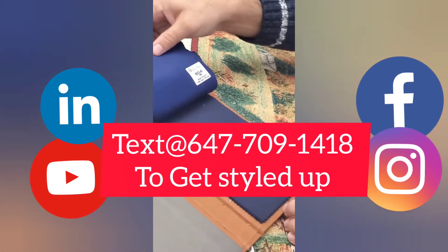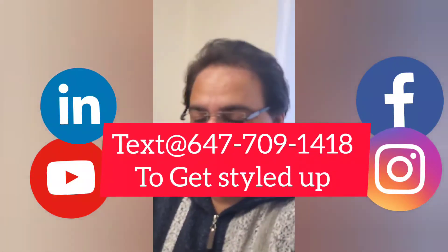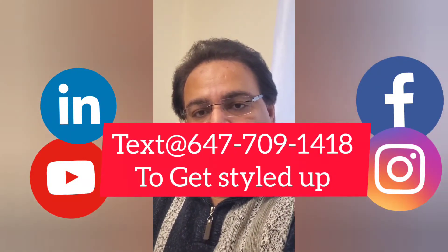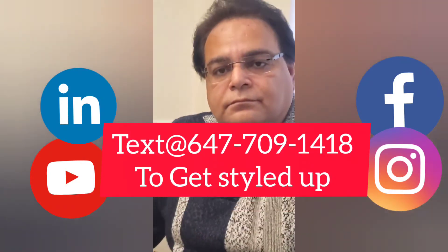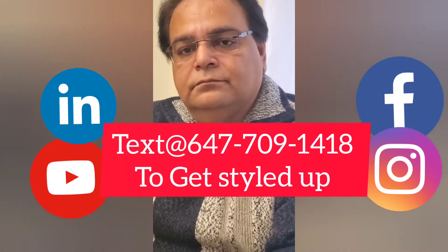If you want to see these in person, just contact us. Casey not only has more than 20,000 fabric choices, but he will also help you get styled up as per the occasion, your body, and your lifestyle preferences. Take care, bye!